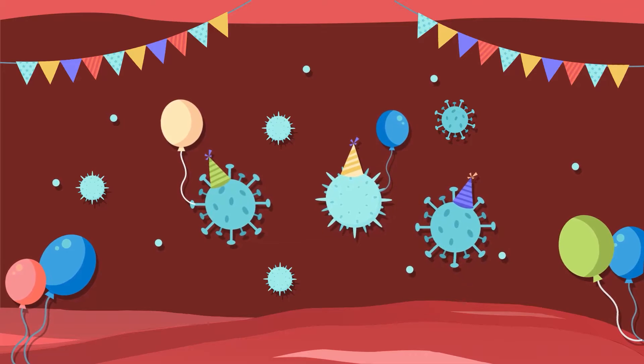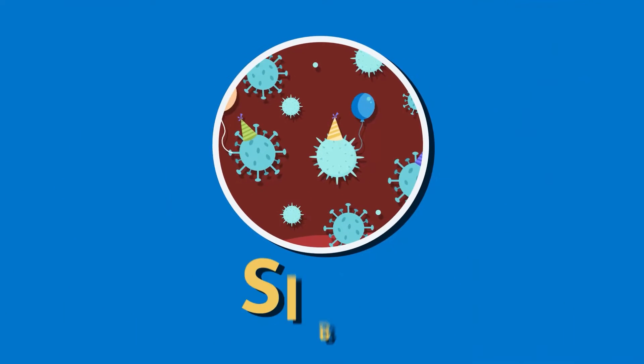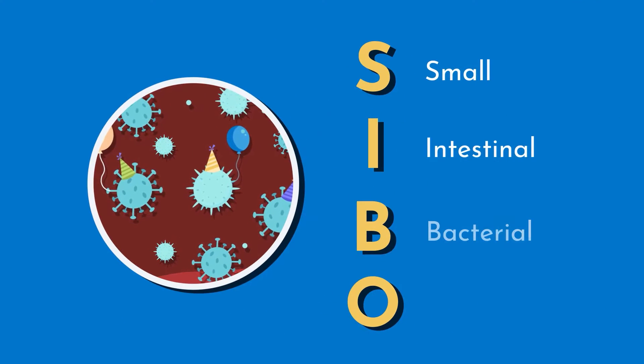But sometimes the balance is disrupted. When too many bacteria decide to crash the small intestine's party, we have a situation called SIBO — Small Intestinal Bacterial Overgrowth.